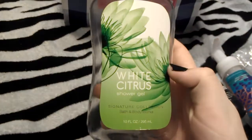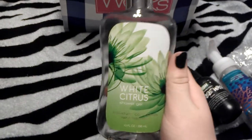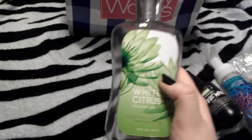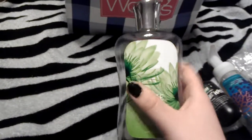Next I finished a shower gel in White Citrus. Honestly, I hate the scent of this now. I used to love it, but now especially in the shower I hate it. The warmth just makes it smell really, really bad. So I will not be buying that again.